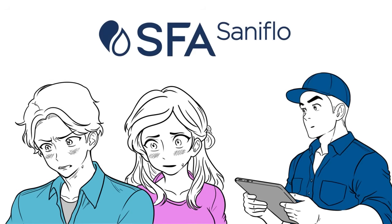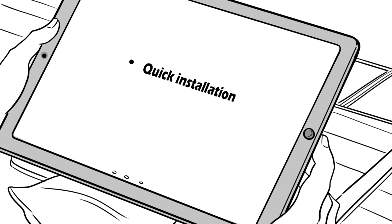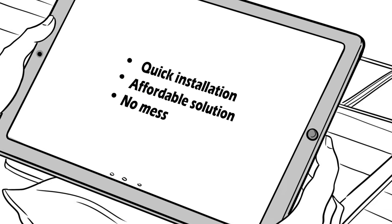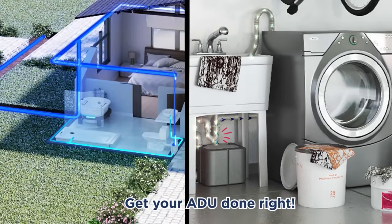Have you heard of SFA Saniflo? SFA Saniflo? Let me show you. Quick installation, affordable solution. No mess, no expensive plumbing work — done in just days. Get your ADU done right.